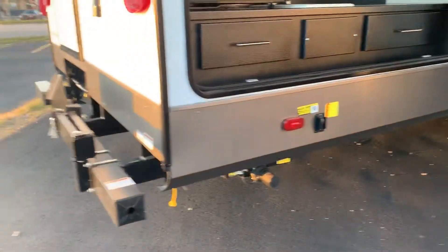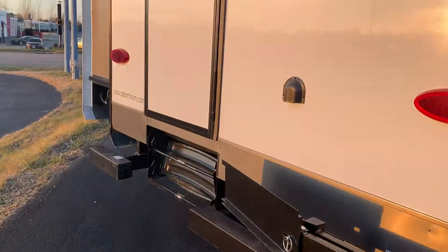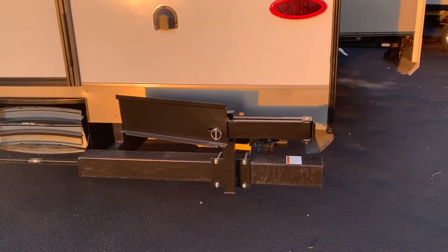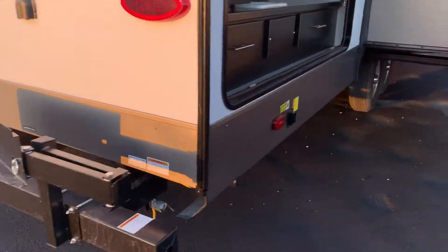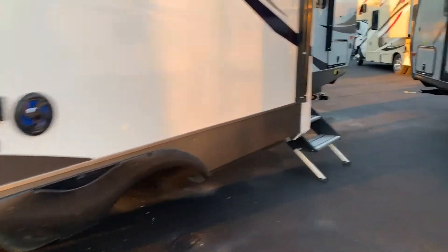Nice large outdoor kitchen. It does have electronic jacks. A rear entrance into your bunk room there, which is really unusual — nobody else has that. That is awesome. Grill on the rear, outdoor speakers.